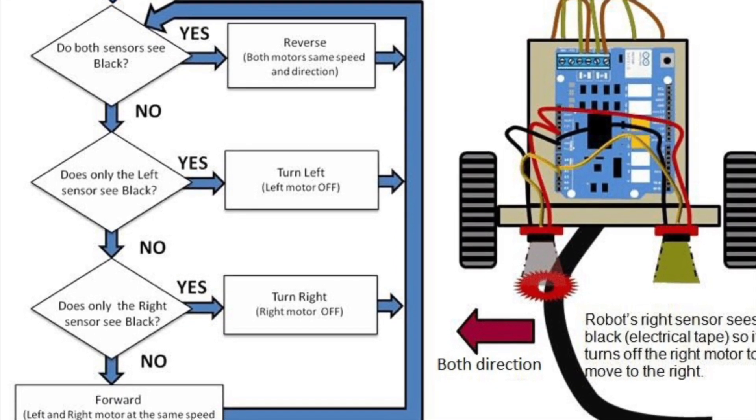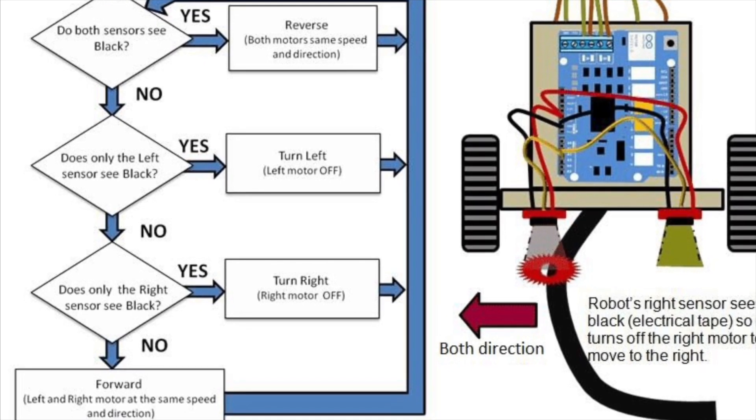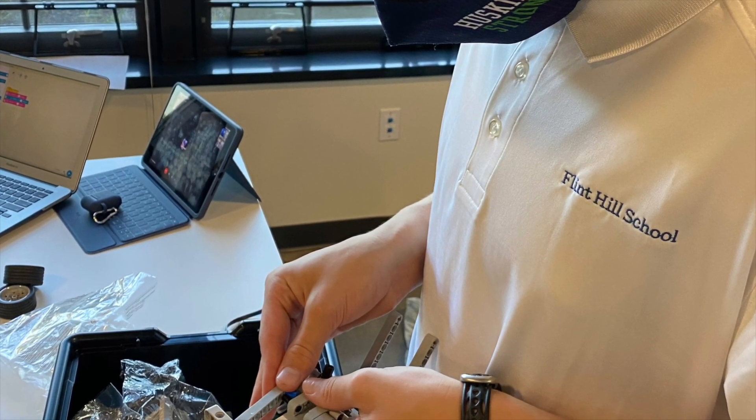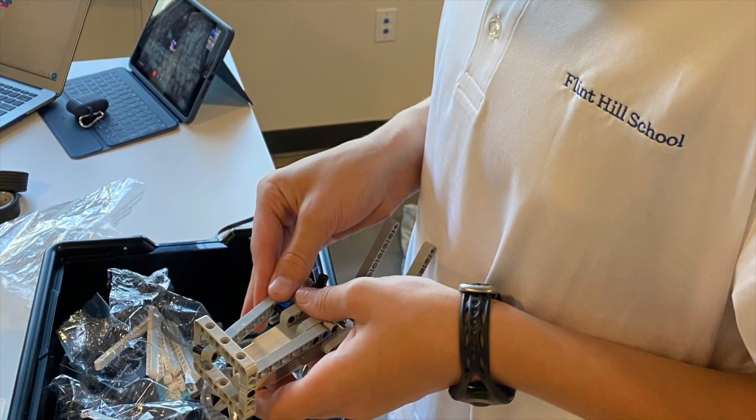Instructional time is given in short chunks, where direct instruction and modeling are interwoven with hands-on learning. This course is graded on a pass-fail basis.